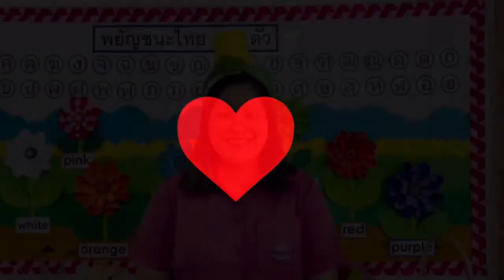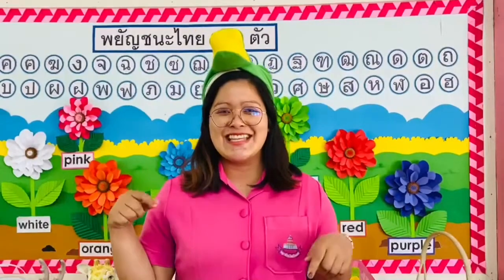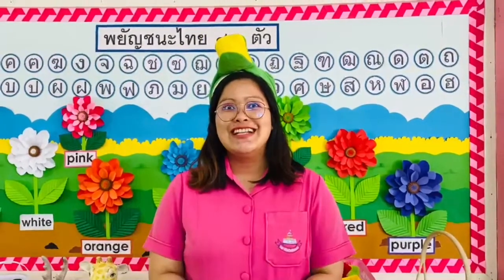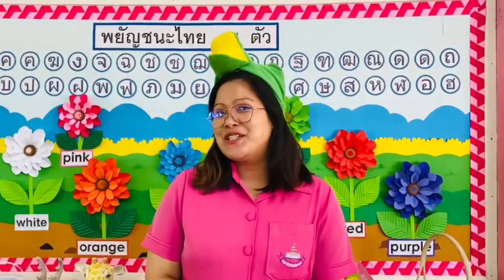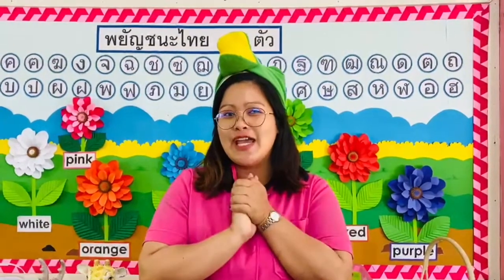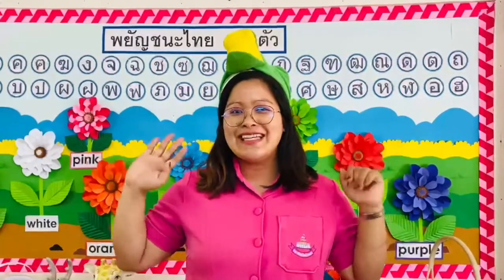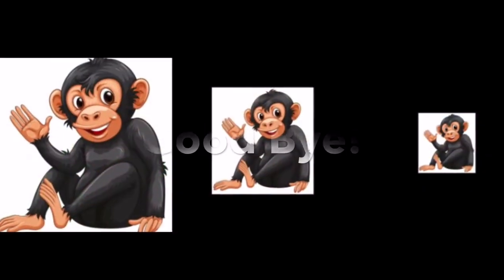Thank you, that's amazing! Okay kids, that is our lesson in this video. Study your lesson at home, be good to your parents, always wash your hands, and be safe all the time. Alright, see you on Monday. Goodbye!